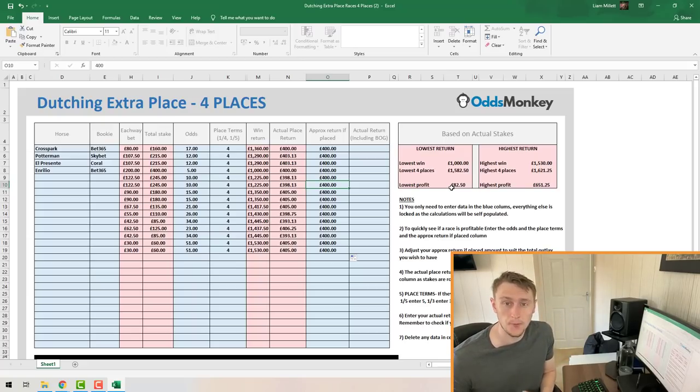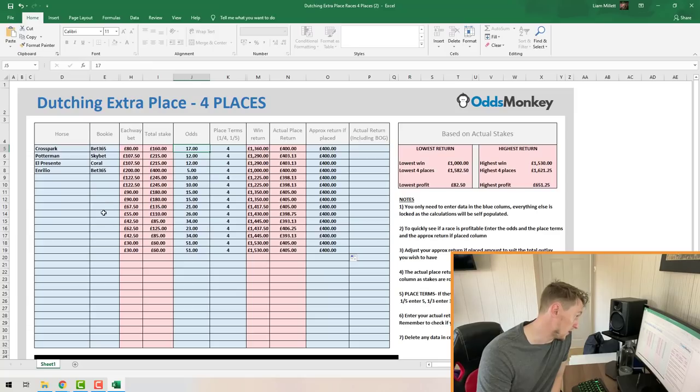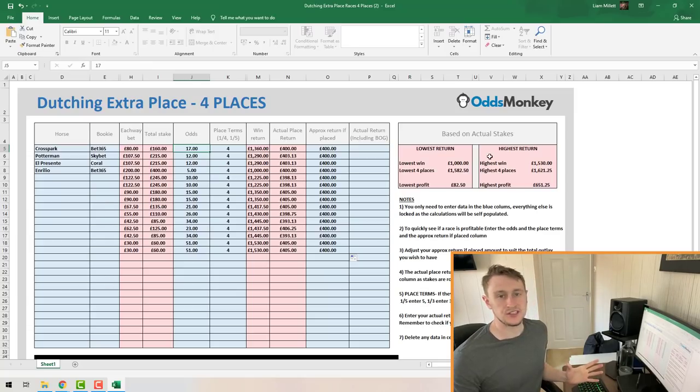This method is only applicable on certain horse races — big horse racing meetings and festivals where there's a lot of interest and bookmakers are offering enticing odds. Not every horse race is applicable. It's worth checking before you jump in — you might just put in all the odds and approx return first to check if the race is actually profitable before going to the trouble of entering all the horse names and bookmaker names.